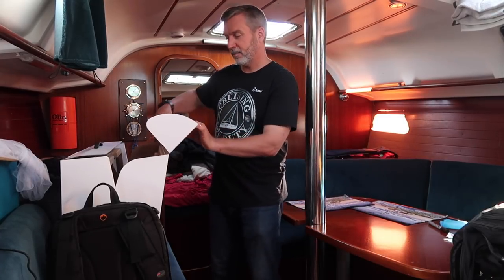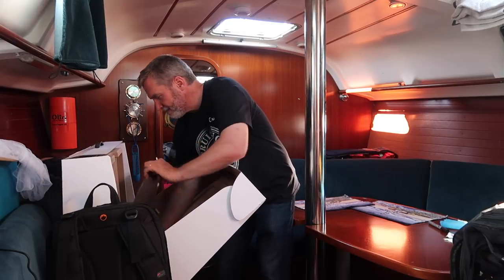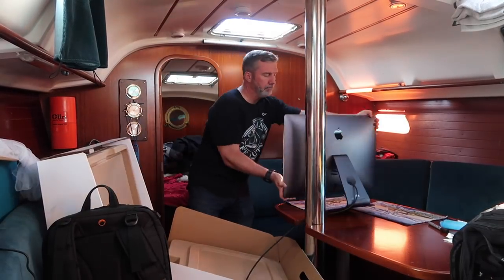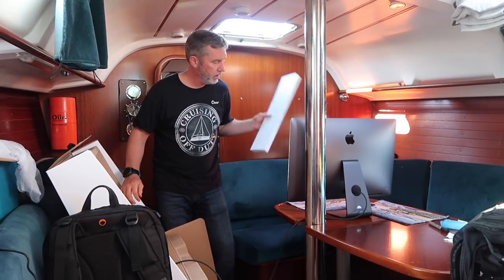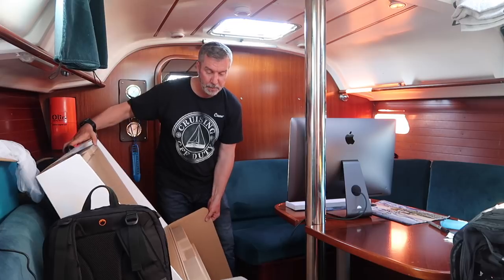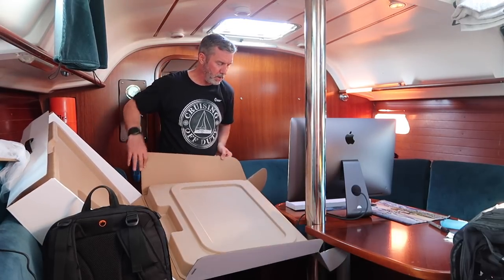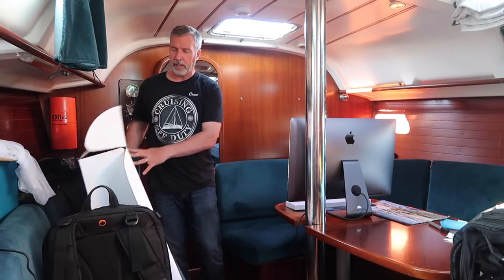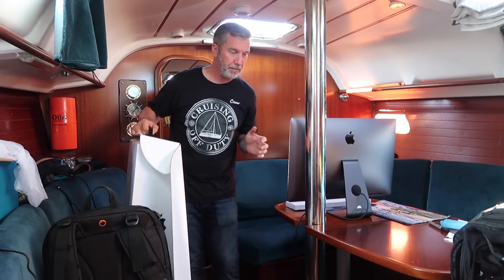Okay, here we go — breaking open this bad boy, putting it on the salon table. Just the keyboard and the mouse, that's it. Easy peasy, two pieces. That's the great thing about an iMac of any kind, but especially the iMac Pro.